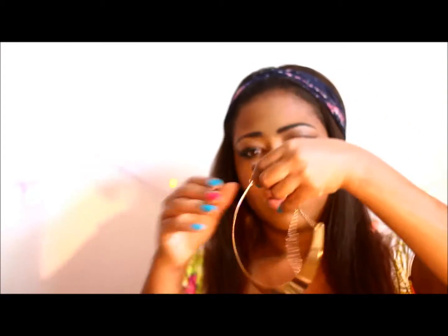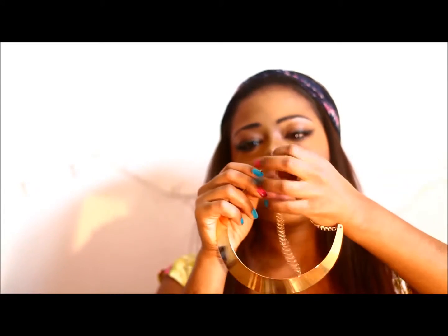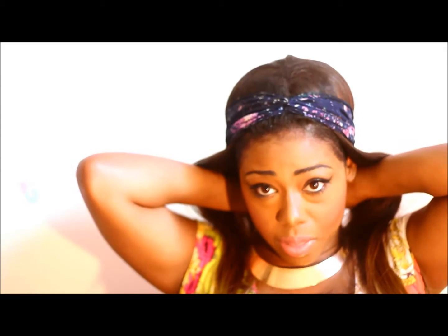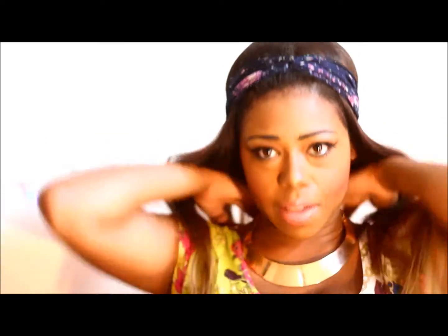The next thing I have is this gold metal-plated necklace. I'm actually going to try it on and keep it on for the rest of this video. Here's how it looks. I will also be giving this away in the giveaway — it's approximately about four bucks.